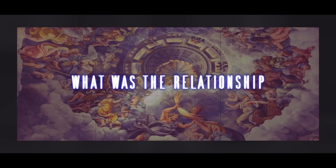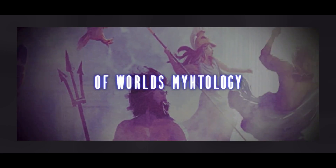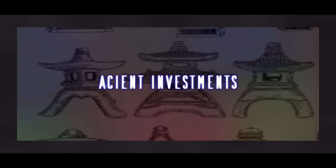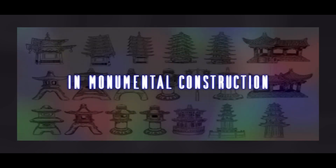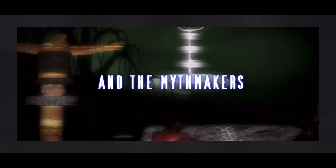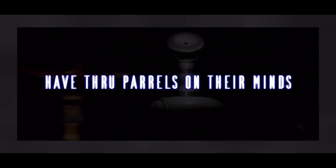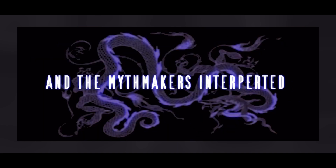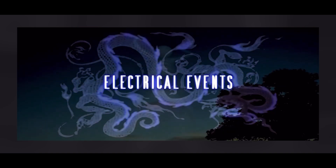What was the relationship to the origins of world mythology, to the birth of the early religions, or to the massive ancient investments in monumental construction? Both the rock artists and the myth makers had true perils on their minds. The rock artists recorded and the myth makers interpreted electrical events in the sky.